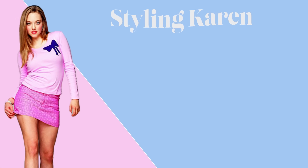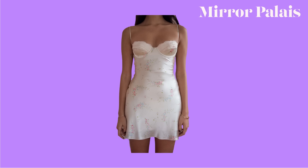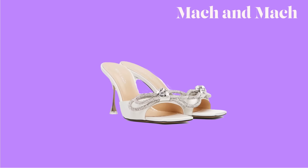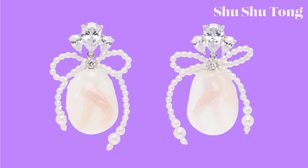For her spring fling outfit, I gave Karen this floral underwire slip dress from the brand Mirror Palais, these white bow heels from the brand Match and Match, and these bow earrings from the brand Shushu Tong.